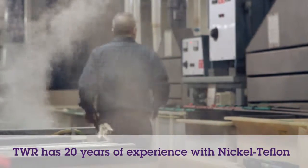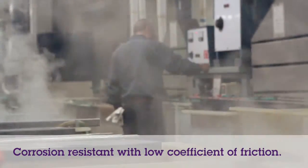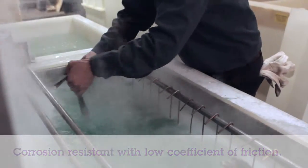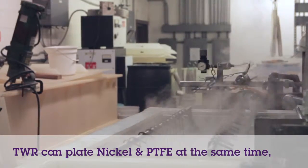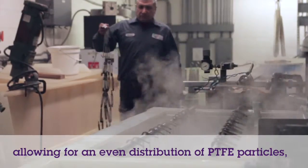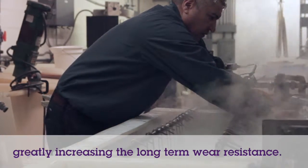Over the last two decades TWR has perfected this process and in turn has developed a highly effective and very corrosion resistant finish with a very low coefficient of friction. By adding Teflon particles to the Electroless Nickel bath itself, TWR is able to plate Nickel and Teflon particles at the same time. As a result, the finished product has increased wearability due to the Teflon particles being evenly distributed throughout the thickness of the nickel deposit.